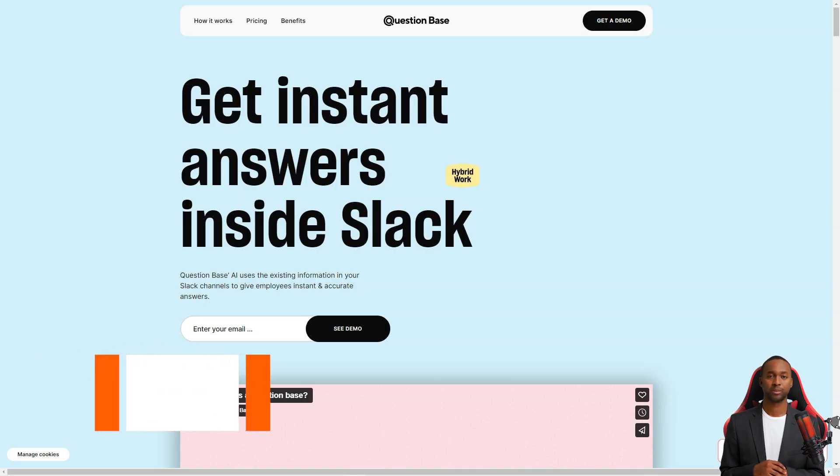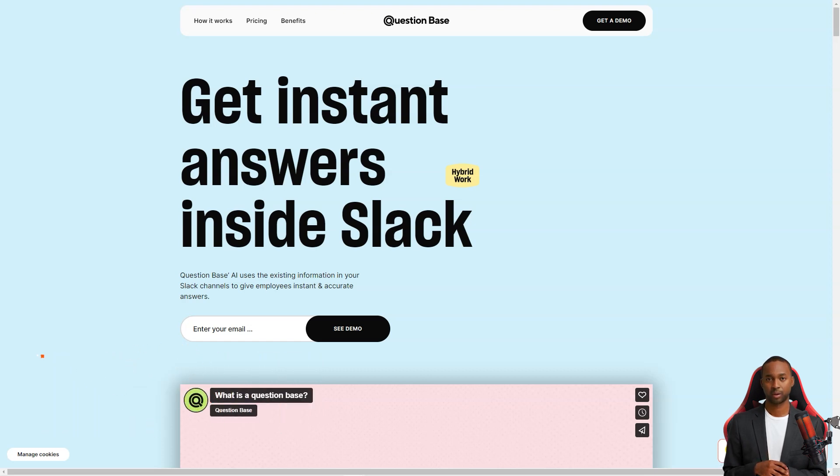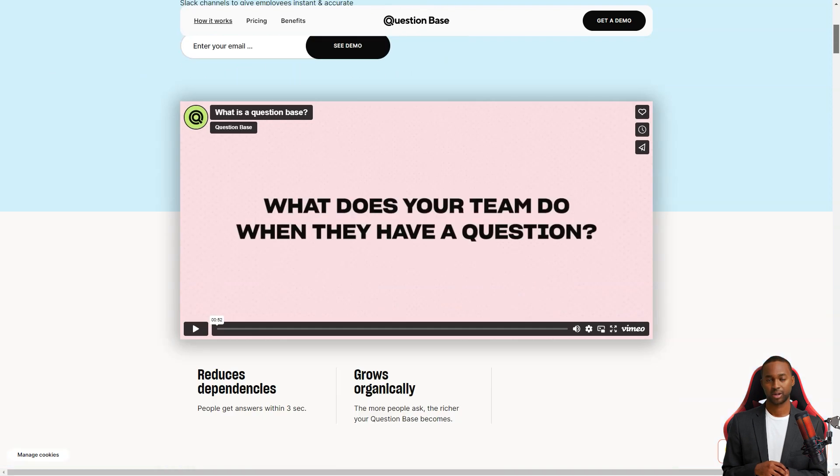Have you heard about Question Base yet? It's a fantastic AI-powered knowledge base that is changing how teams work. With Question Base, answering questions has never been easier — it's like having a personal assistant who knows everything and is always ready to help.